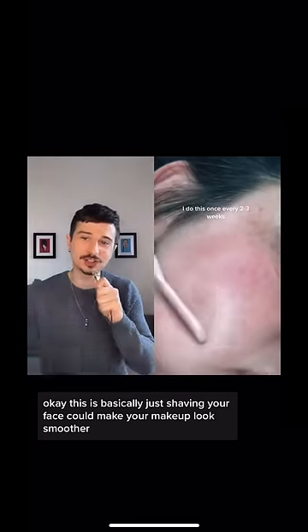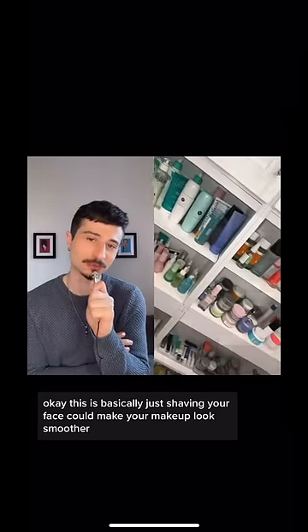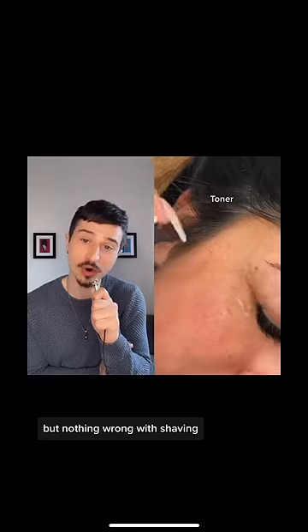Okay, this is basically just shaving your face. Could make your makeup look smoother, but nothing wrong with shaving.